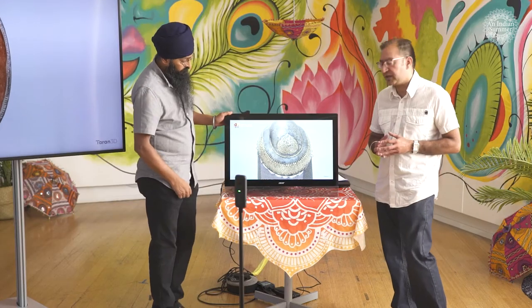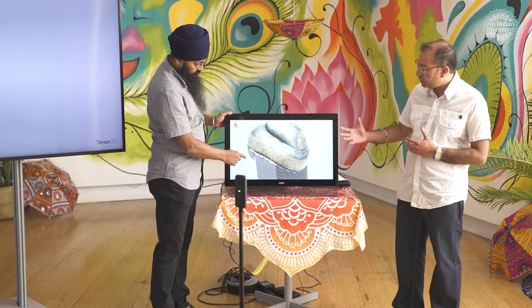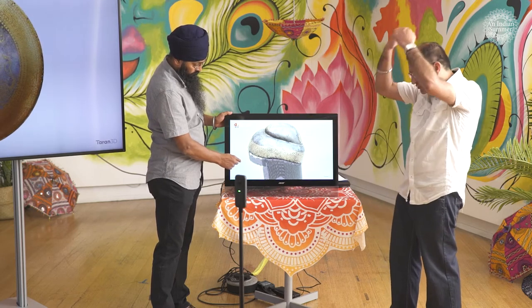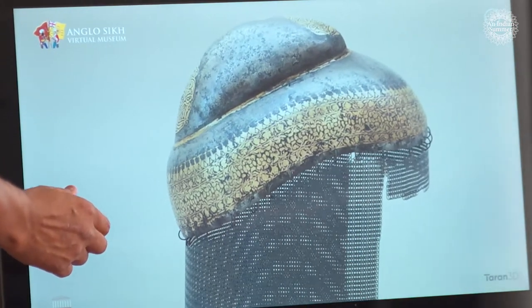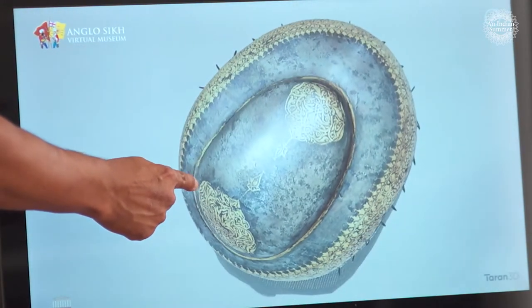The interesting thing about these objects is that whilst we look at the Sikhs and the turbans, the idea was to create that environment where the actual hair, which is normally tied up at the top, is given some kind of area to actually rest on as well. So these were actually designed for Sikhs and not for any other warriors, due to the way that Sikhs wear their hair — they actually have it in a top knot.